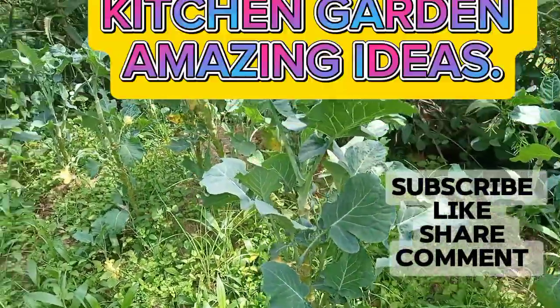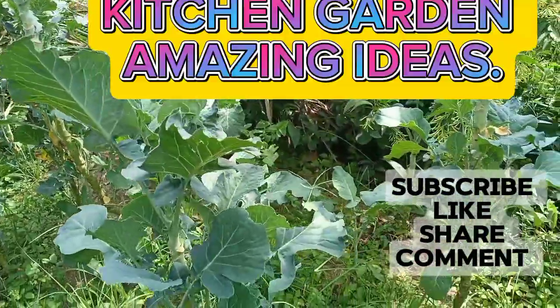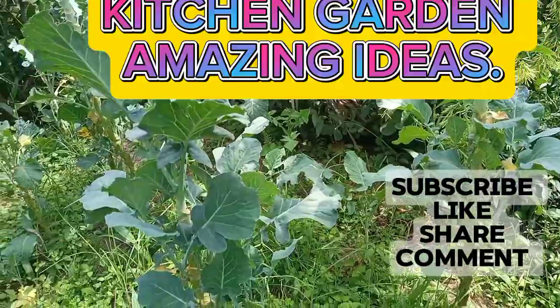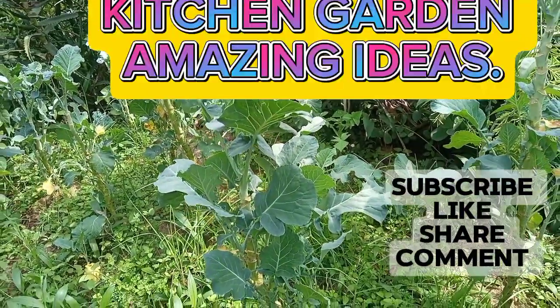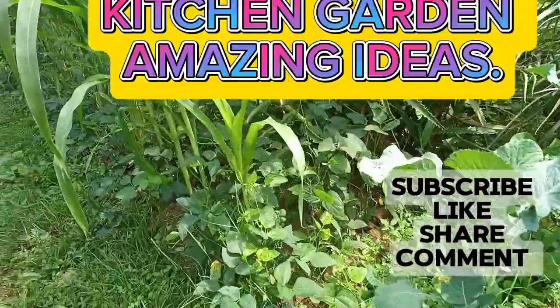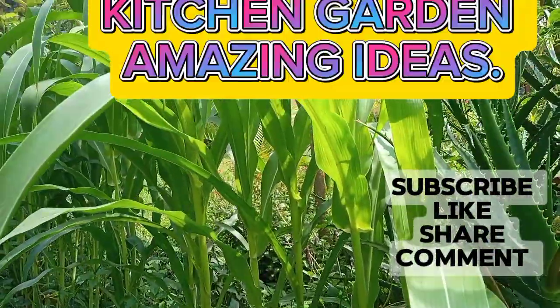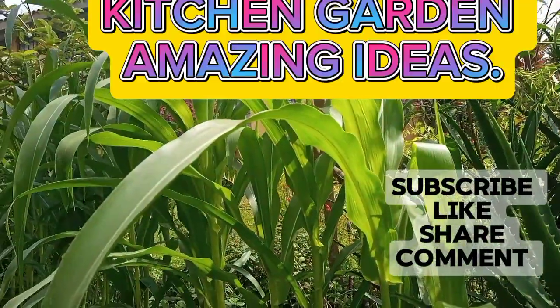Here they are. These days I don't go to the market to buy Sukumas. Although these are kidogo, but it is something. I have more maize here. It's doing well and it's quite high. It's almost ready to produce.